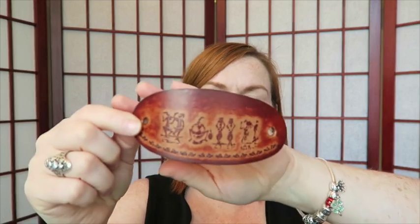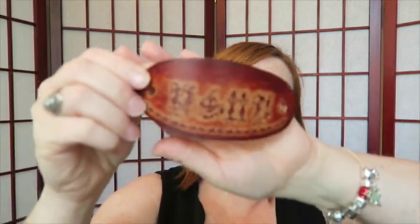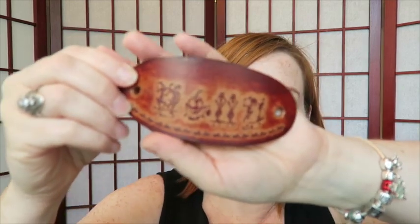I didn't realize it was a belt when I bought it — it's really clangy. Also in there was this piece. I think it's one of those hair accessories with a pokey thing that goes through it, but there's no pokey thing, so I'm not sure I'll try to sell this.